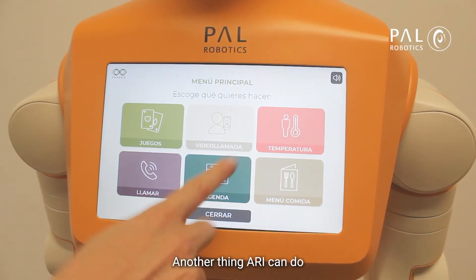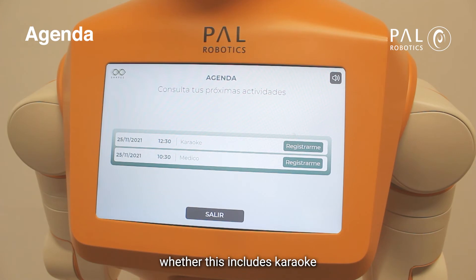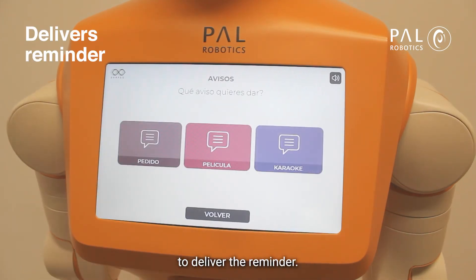Another thing ARRI can do is show your agenda for the day. Whether this includes karaoke or a doctor's appointment, ARRI will even find you to deliver the reminder.